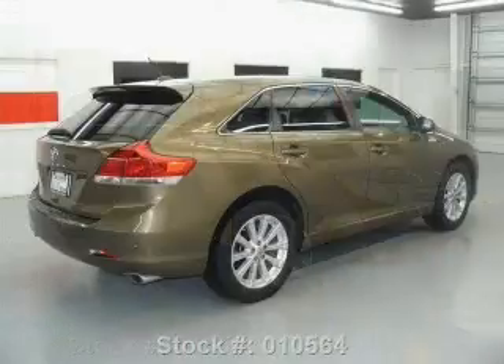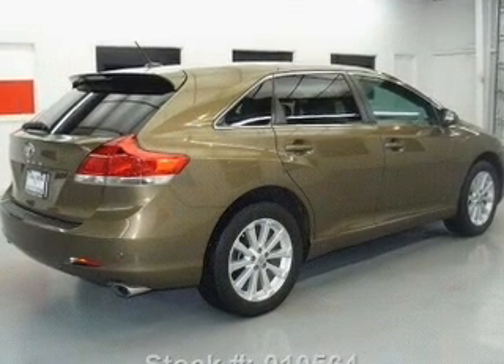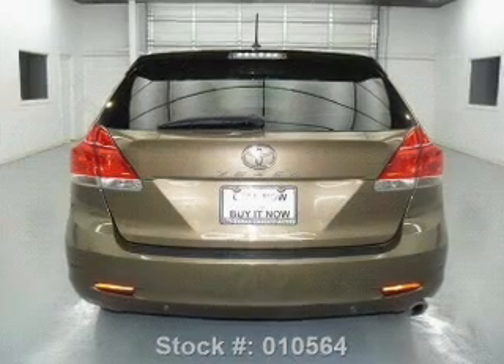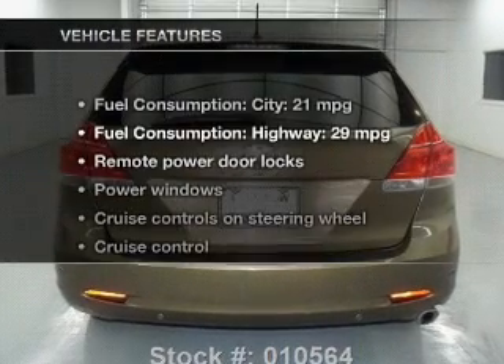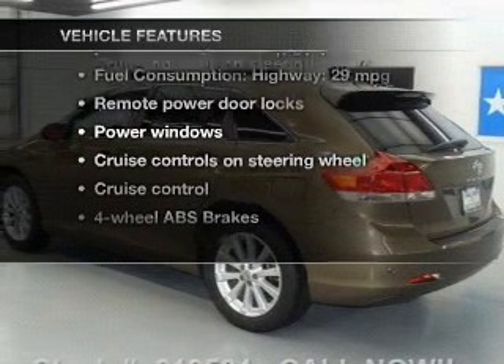GPS navigation will guide you to your destination. The anti-lock braking system will help deliver you safely to your destination. Let the outside in with a power sunroof. And with these notable features, you won't want to miss out on the opportunity to own this amazing ride.